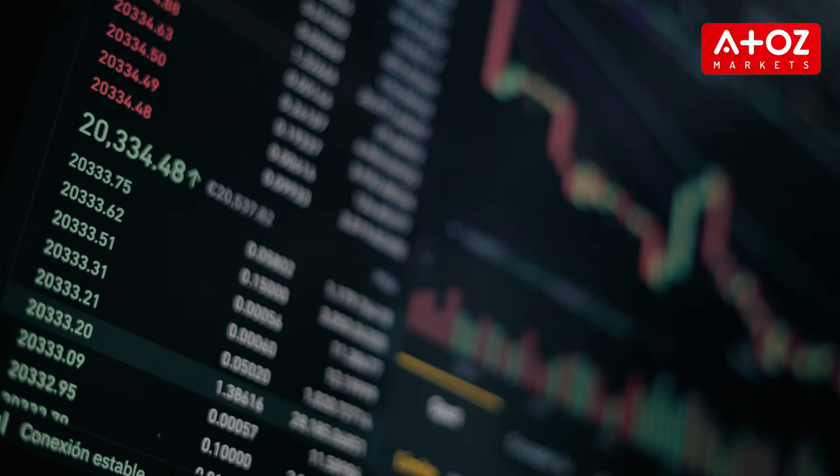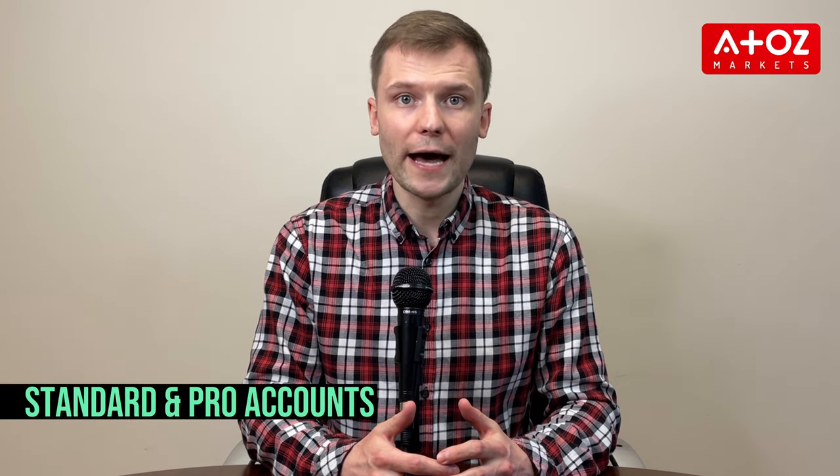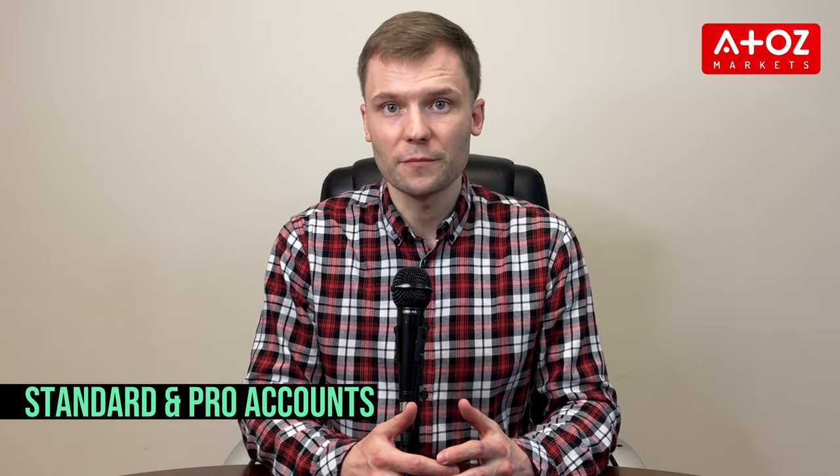Additionally, traders are not allowed to hold positions during major economic releases. Upon successfully completing these steps, traders may choose between the Standard or Pro account with Topstep's trading program. This process is an excellent opportunity for traders to demonstrate their abilities and potentially receive funding for trading accounts.